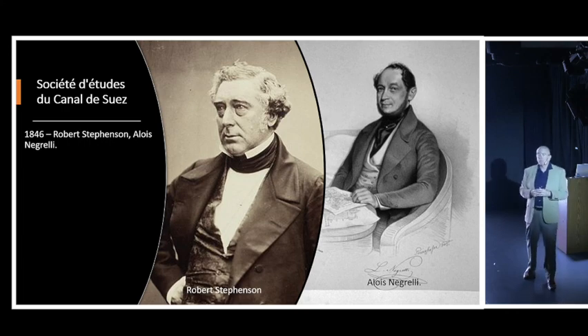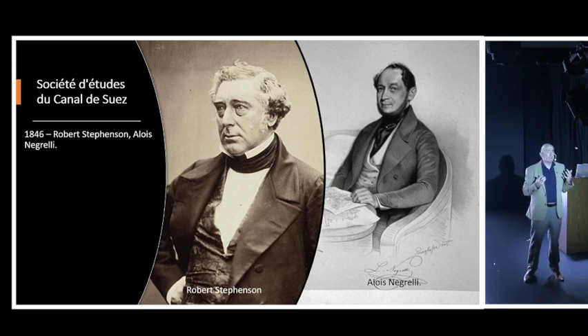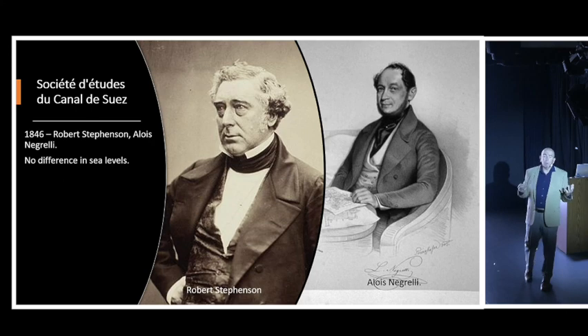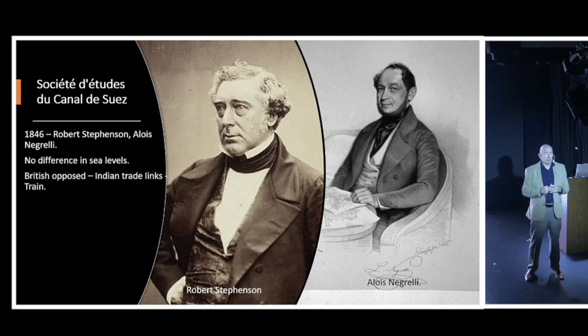In 1846, a French study was done on the possibility of constructing a Suez Canal. They invited some of the greatest minds in the world, including the two greatest engineers: Robert Stevenson, a British railway engineer, and Alois Negrelli, an Italian-Austrian engineer. Together they determined there was really no significant difference in sea levels between the Mediterranean and the Red Sea, and that the concept of a Suez Canal was very much possible.